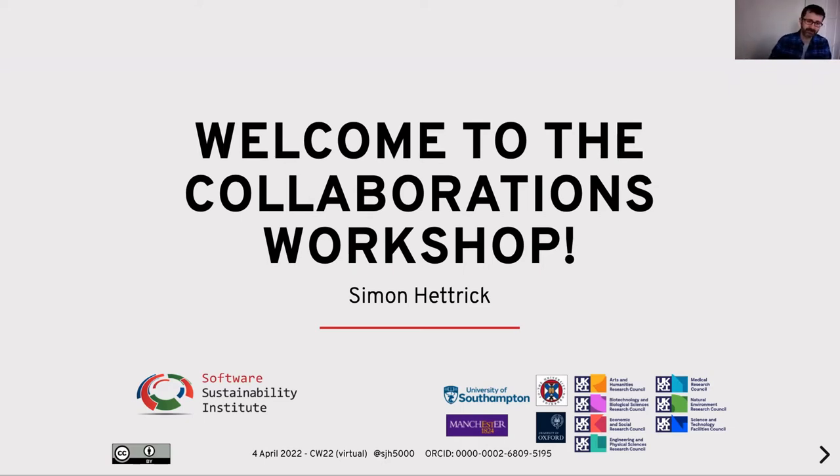I'm Simon Hetrick, I'm the Deputy Director of the Software Sustainability Institute. I've got a few minutes this morning just to give you an introduction. I'm going to talk about how the workshop works, I'm going to talk about something very close to me — an anniversary that we're celebrating that started here at the Collaborations Workshop — but first of all I'd like to talk a little bit about the Software Sustainability Institute.